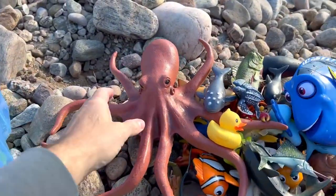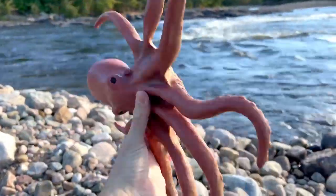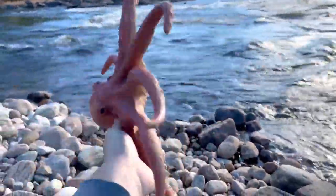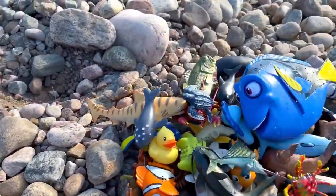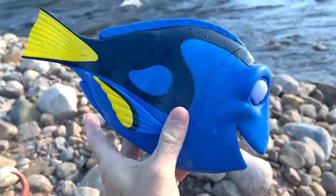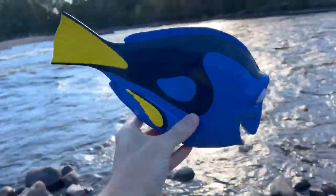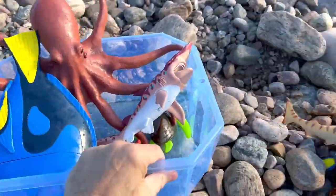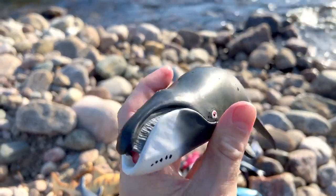What else? Octopus — it has eight tentacles, it's so big. Look at this, it's a blue tang! Wow, blue tang. And we have a bowhead whale — wow, look at that!